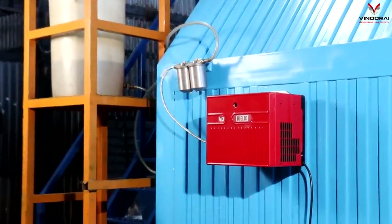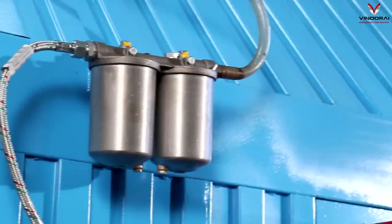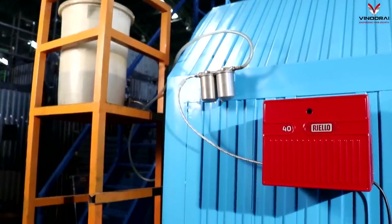The machine comes with a fuel efficient Italian diesel burner. Optionally, a gas burner can be chosen.